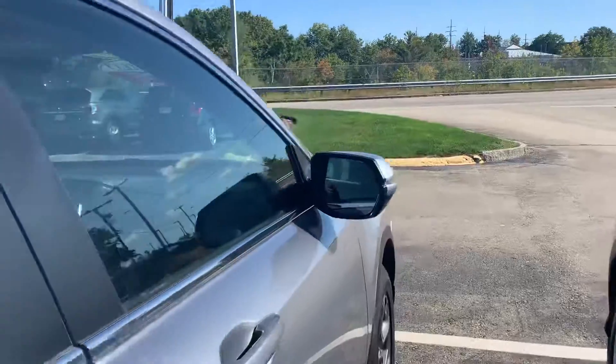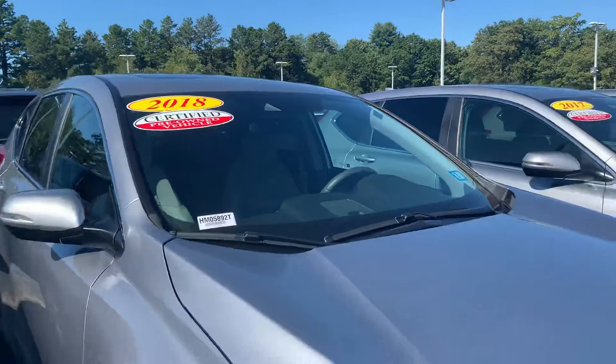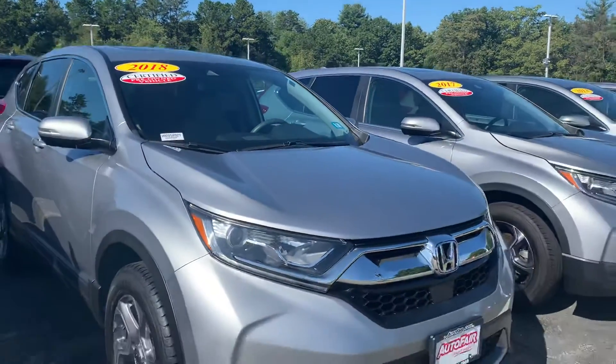This vehicle is also AutoFair certified, so you get a three-year, 125,000-mile powertrain warranty on top of any manufacturer warranty.